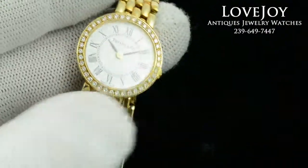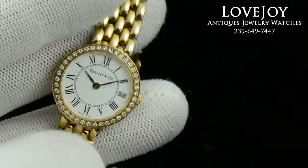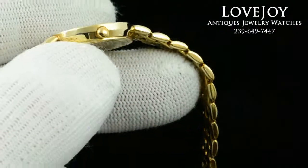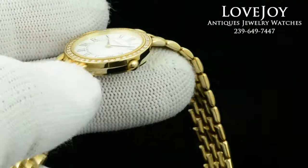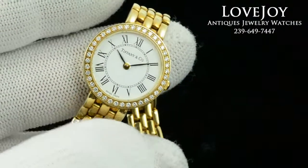It has a white dial with Roman hour markers. This is a modern style Tiffany quartz wristwatch. Again, no box or paperwork with this watch. However, we do guarantee 100% authenticity. It has just come back from full inspection and certification from my master watchmaker.